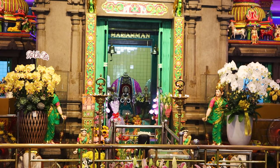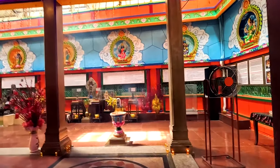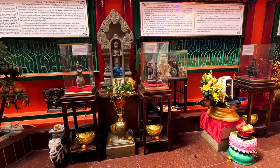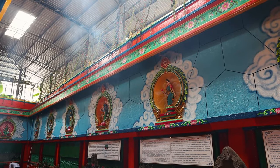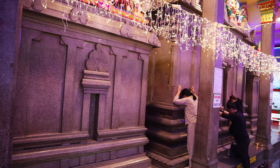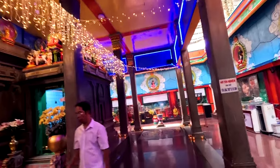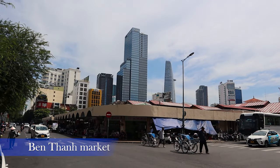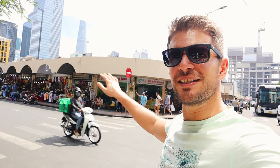Mariaman Hindu Temple was our first attraction of the day. The chief deity of the temple, Sri Mariaman, is associated with the sustaining and life-giving properties of rain, and is also worshipped for her powers in curing epidemic diseases such as cholera. We have arrived at Ben Thanh Market — as you can see, it's in the middle of the city with skyscrapers behind it. Let's go inside and see what we can buy.